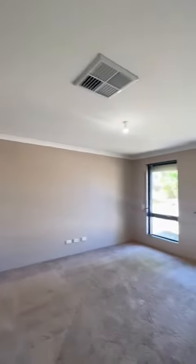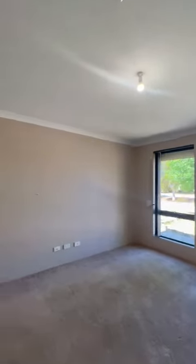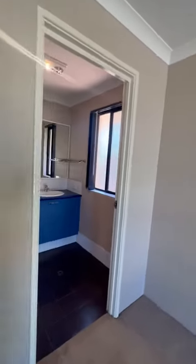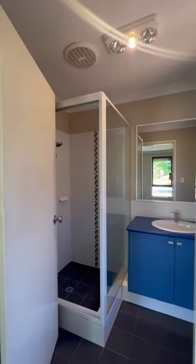To the right you've got the main bedroom with roller shutters and a walking robe. It also features an ensuite with shower and toilet.